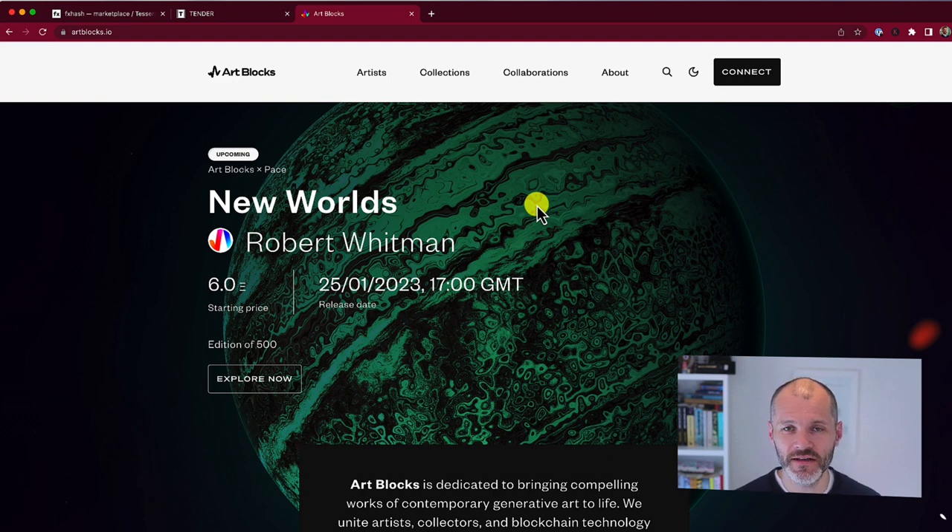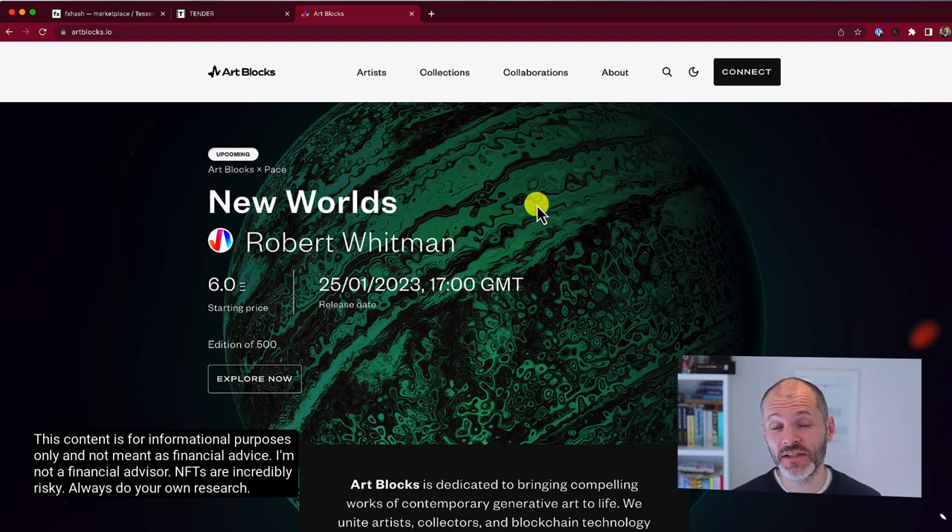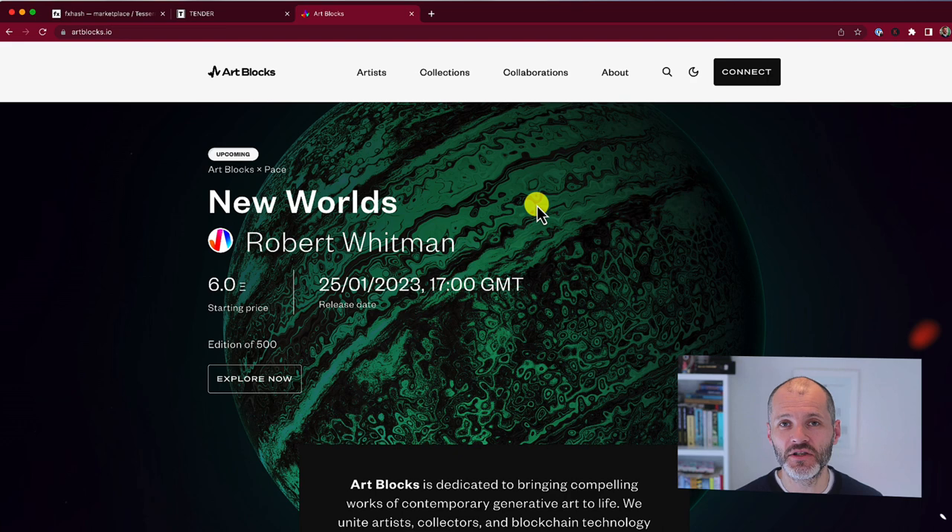I hope you enjoy this profile of these 11 different sites, but please remember NFTs are incredibly risky. NFTs including generative artworks can go to zero, so it's not something you're going to buy for a profit. I'm not a financial advisor and this content is for informational purposes only, so always do your own research. With that said, let's dive into 11 sites that can help you do just that.